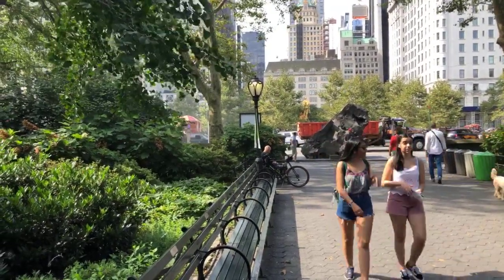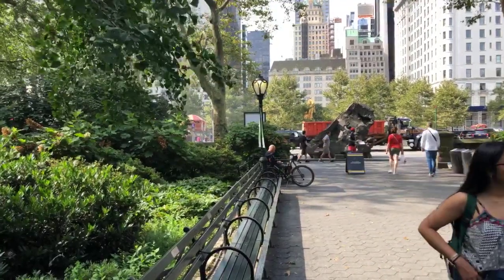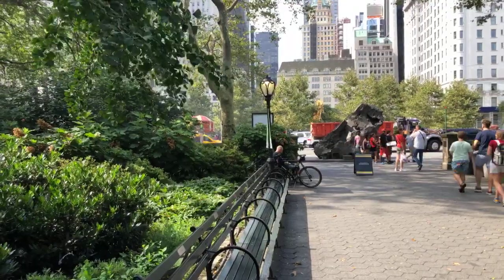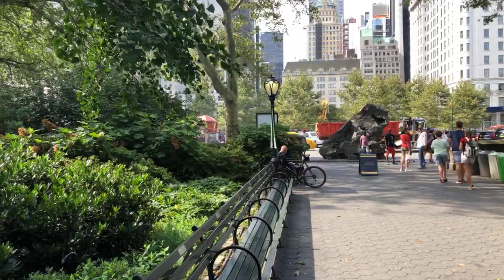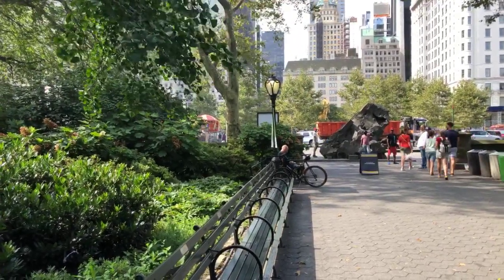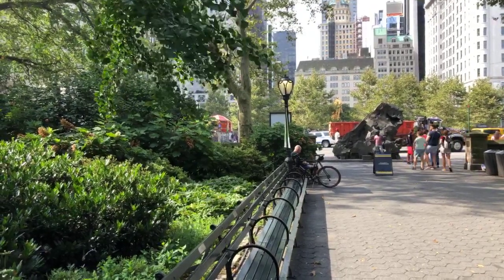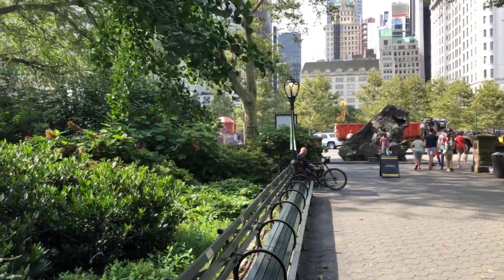Our last video tour, which you can find on the timeline of this page, explored the Hallett Nature Sanctuary and the double dynamic of sanctity that we have over at that incredible space — the work that was done to bring it into such dimension.